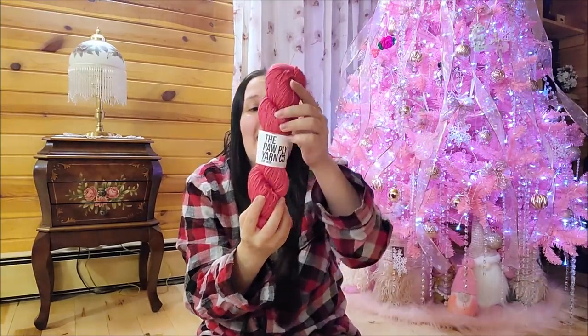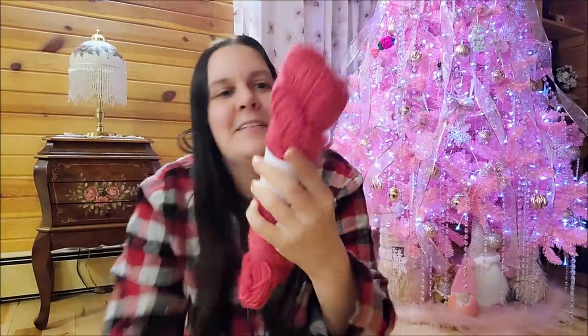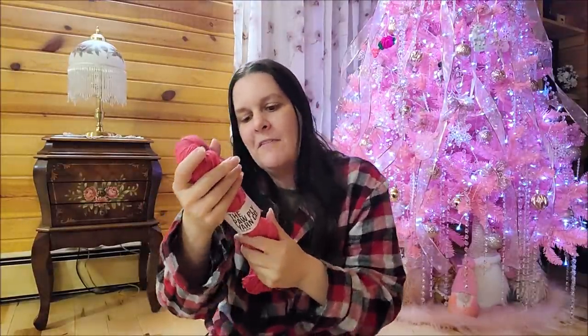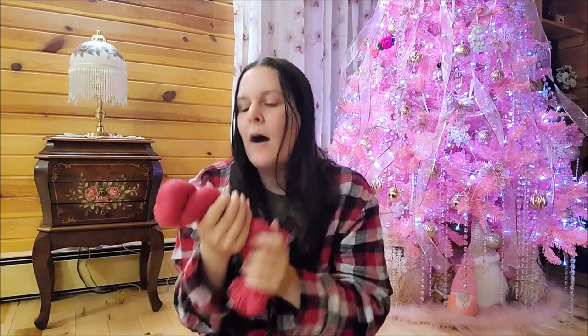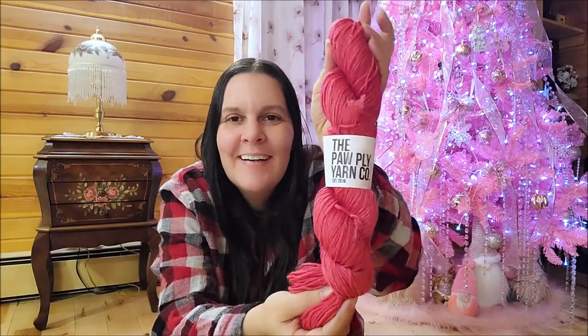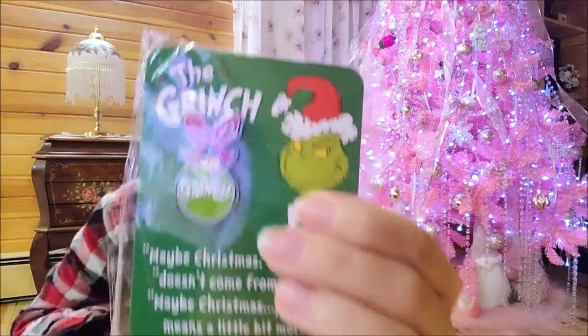In the top of the box there's a hank of Paw Pie yarn! It's called 'Christmas' - that's the name of it. This is Daniel's hand-dyed, it is 75% superwash merino, 25% nylon, 225 meters - the yardage is around 240 yards. It's DK weight. It smells clean and it's beautiful, I love it! And here's a Grinch pin - 'Maybe Christmas he thought doesn't come from a store, maybe Christmas perhaps means a little bit more.' I love it!